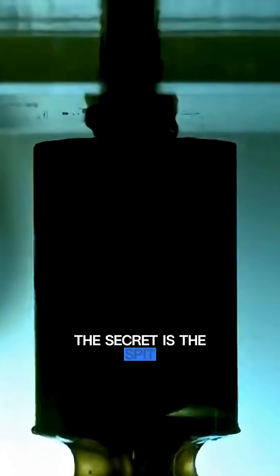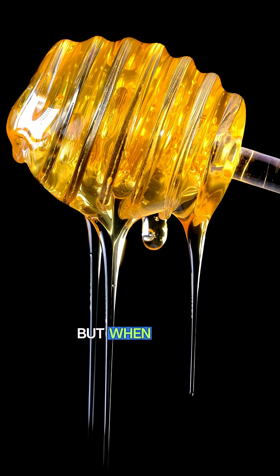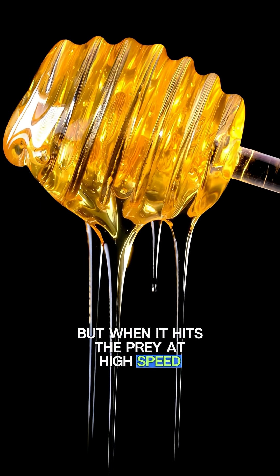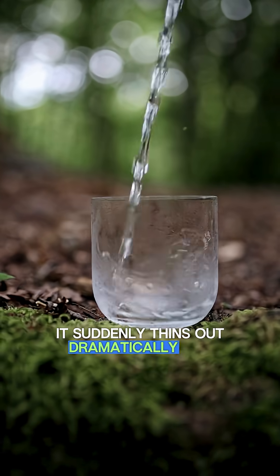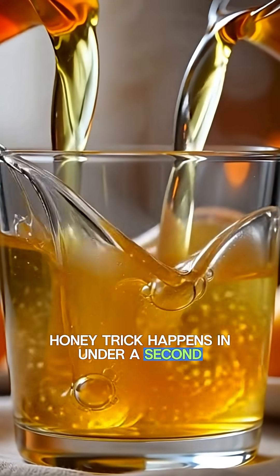The secret is the spit. Frog saliva starts off thick and sticky, like honey. But when it hits the prey at high speed, it suddenly thins out dramatically, like water. This honey-water-honey trick happens in under a second.